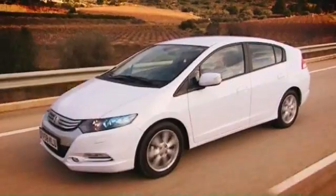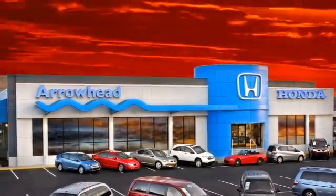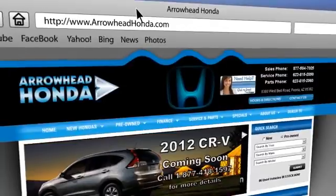Commitment to customer care at Arrowhead Honda doesn't stop with your vehicle purchase. Our Honda service department is staffed with factory trained technicians, ready to perform everything from regular maintenance to expert repairs.